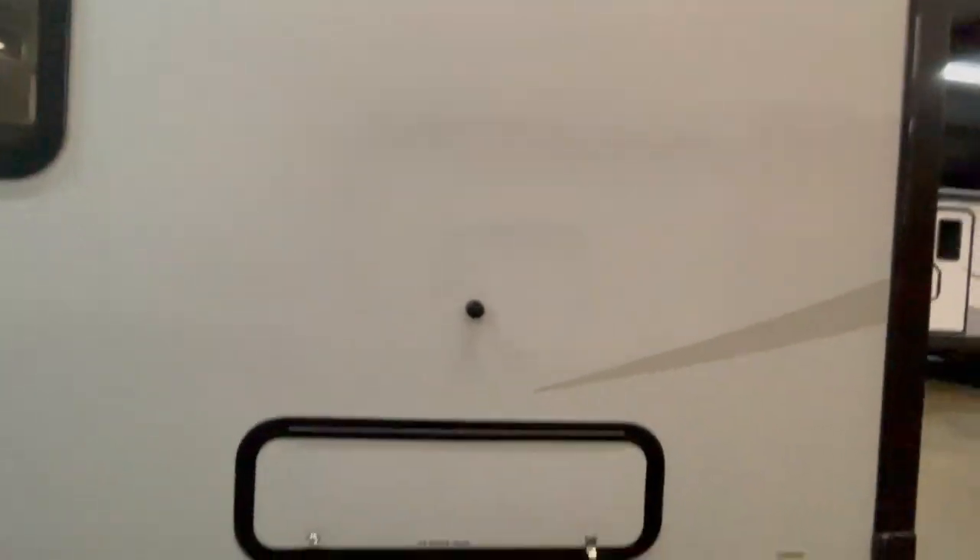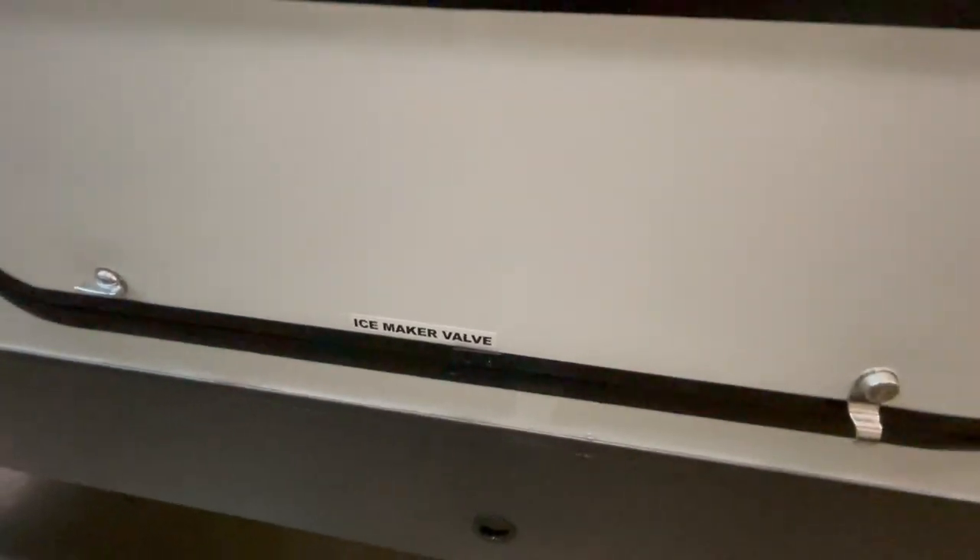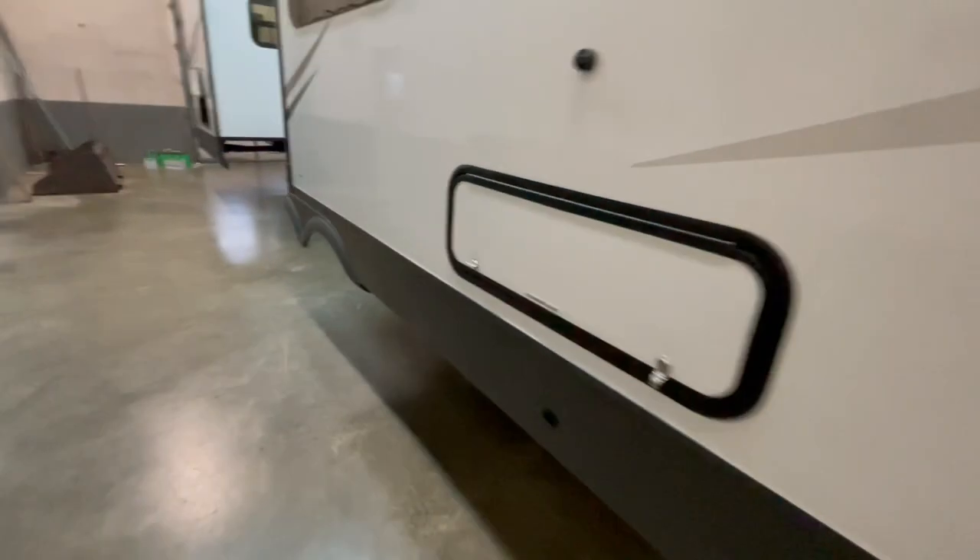On this large slide out, there's an access panel behind the refrigerator to turn the ice maker on.